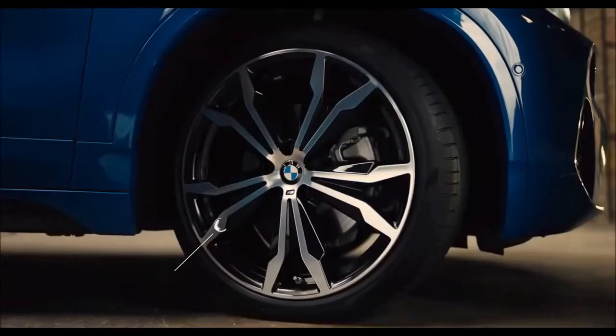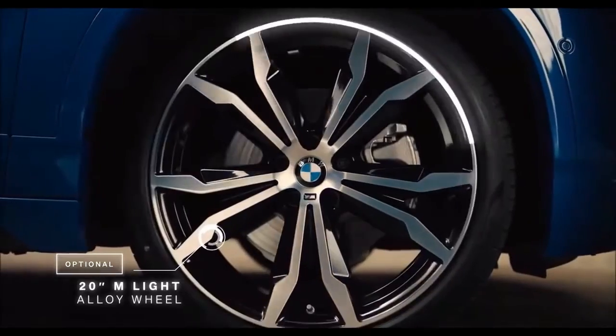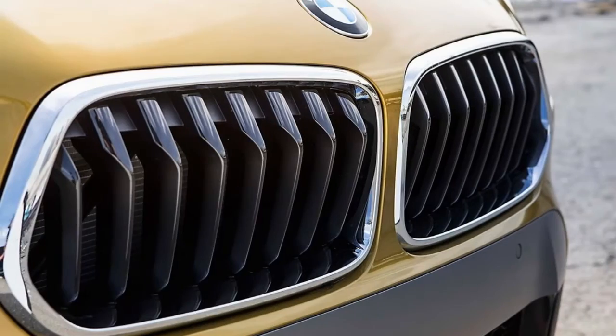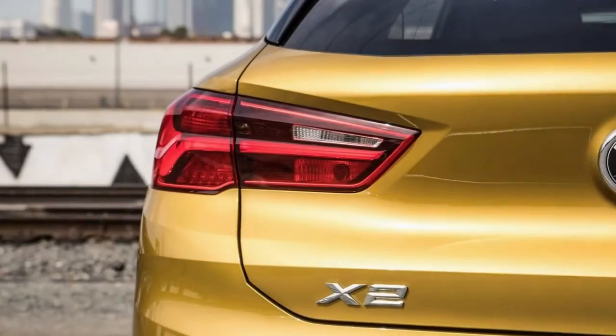Based on the same platform as the X1 and the Mini Countryman, the X2 can be thought of as a sleeker X1 with a lower roofline, a more pinched greenhouse, and just the right amount of running-shoe bulk in its silhouette to accommodate the transverse engine layout.